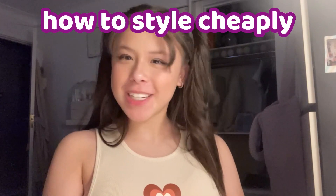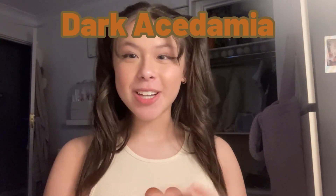Hello everybody, welcome back to my channel. My name is Keby and I hope you guys are doing well. Welcome back to another 'How to Style Cheaply' series. I haven't done one of these fashion videos for a long time — all of March was taken up by my birthday vlog. But we're back with fashion videos, and today's episode is dark academia.